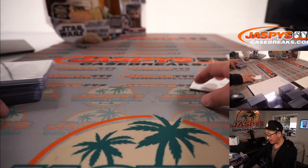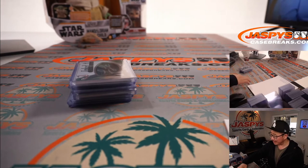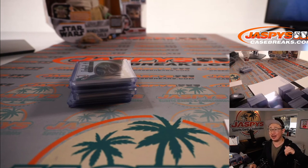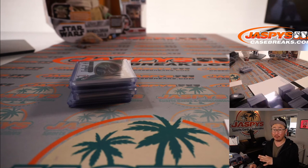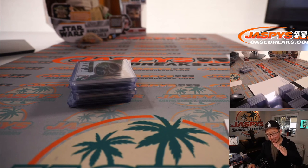A couple of nice boxes, Danny. I wish there was a Tiger autograph in there or something like that, but not this time — maybe next time. I appreciate you giving this a go. I'm Joe for JaspiesCaseBreaks.com. We've got more in the store if you want to chase some golf. And if you get the right players, maybe look out for them to do well in the U.S. Open and watch their values increase even more. I'm Joe — I'll see you next time for the next golf break. Bye-bye.